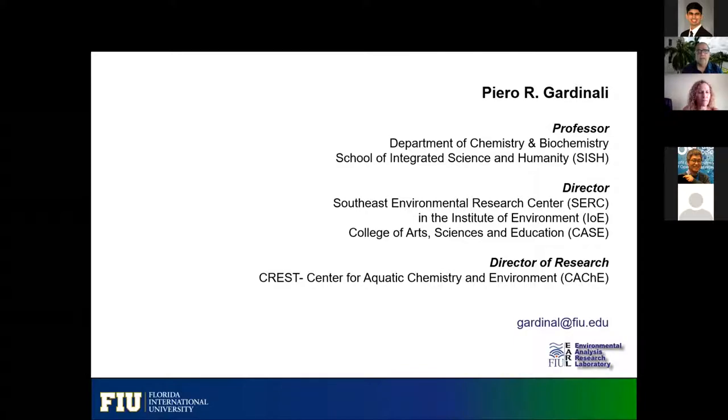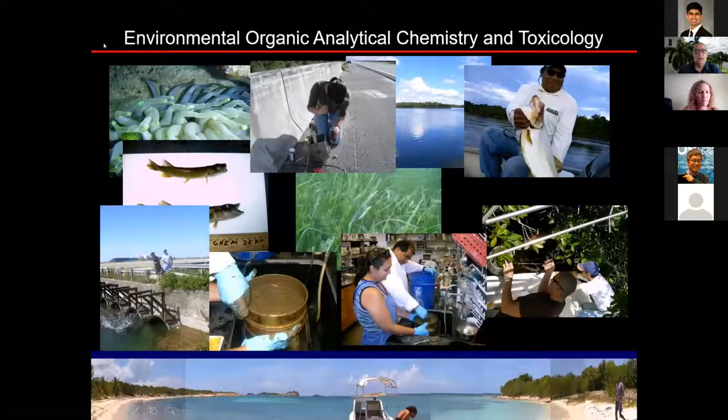There is a lot of things going on in BBC. I'm a faculty in the Department of Chemistry, but I'm also associated with what we call now the Institute of Environment. I'm also the director of research for one of our training programs, the Crest Cachet, which is an NSF-funded project that gives us opportunities to train undergraduate and graduate students doing research in what our faculty normally do. So a little bit about what I do.